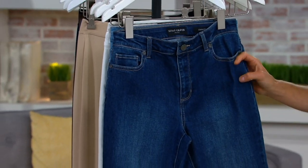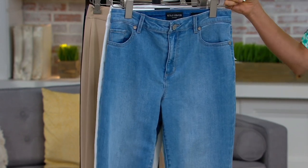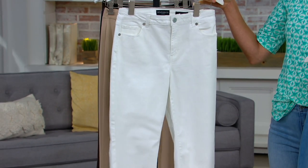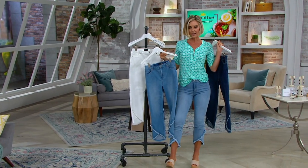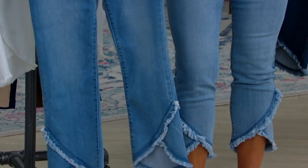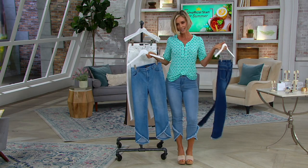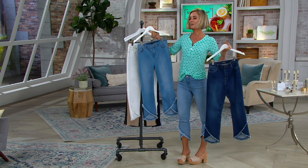So we have antique denim, bleached, and then the lightest is Malibu. One of them is Malibu and one of them is bleached — Malibu is the lightest color, bleached is a little bit darker but still nice and light, then there's the antique, and also the white. The tulip is everything — it gives you such a great look.